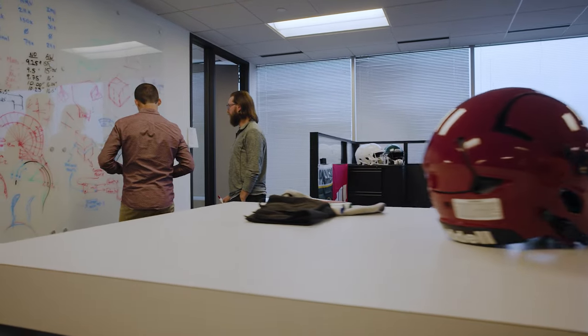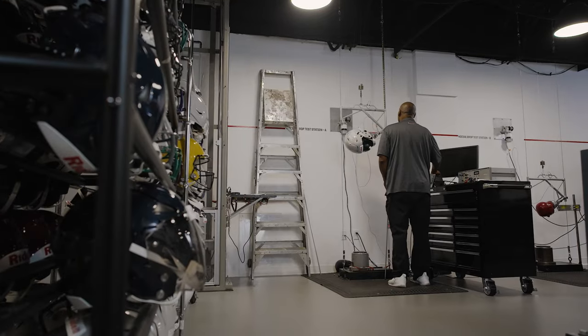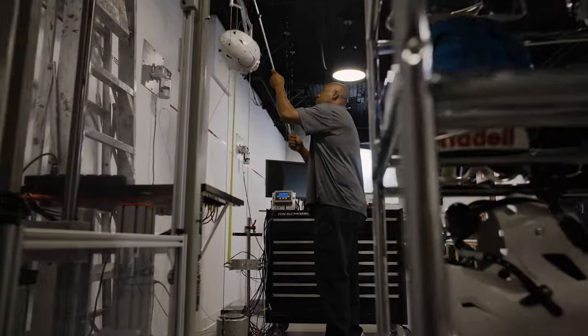What is the industry going to think of this? This is quite different. For us, it was about making sure that we had a helmet that people felt safe in, and putting it through a lot of the rigorous testing that we put all our helmets through.